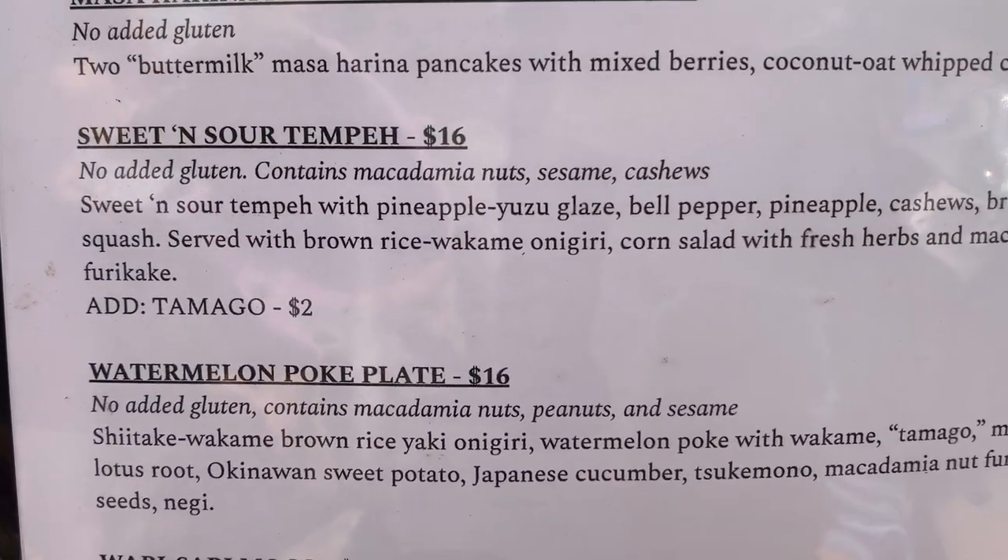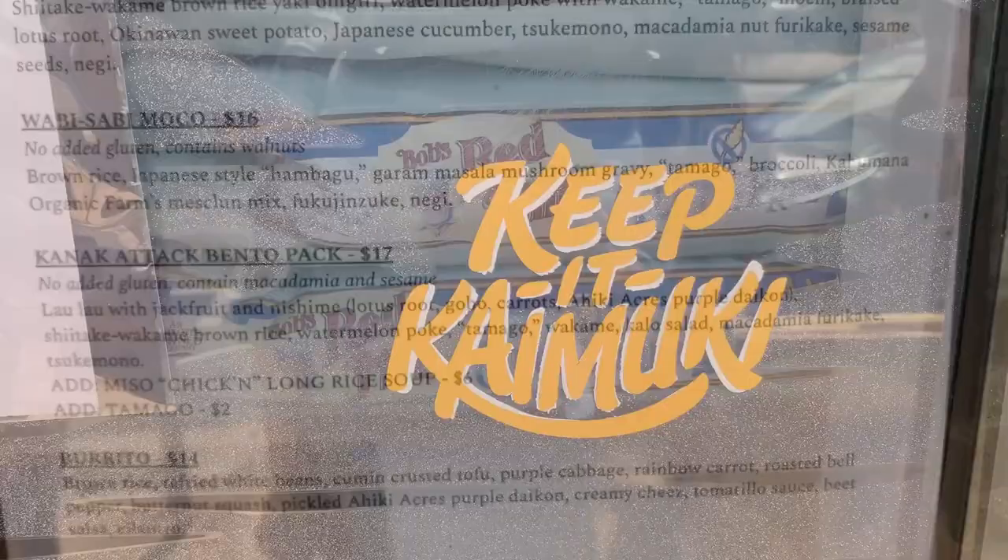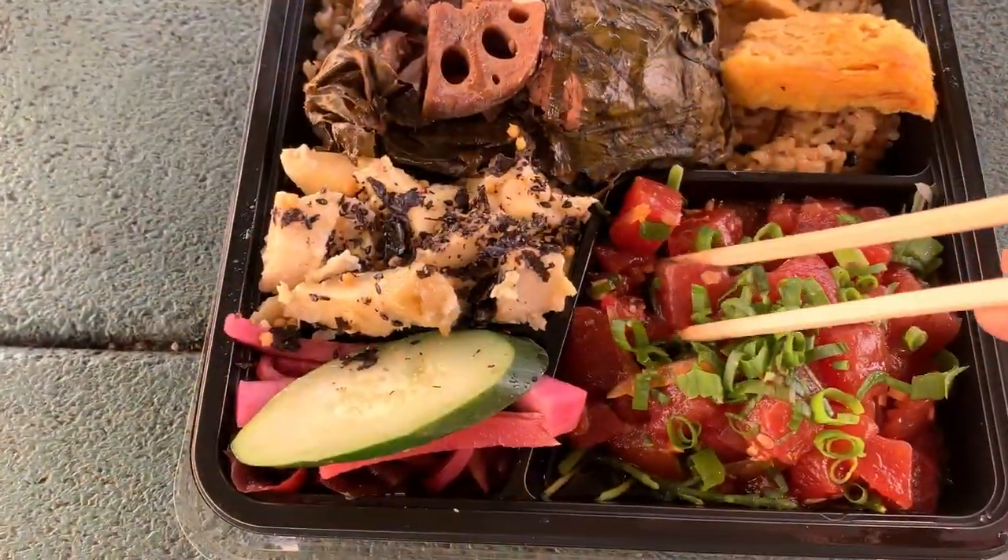Whatever you get, you're going to be super happy. So don't be shy, and if you haven't had it before, give it a try.